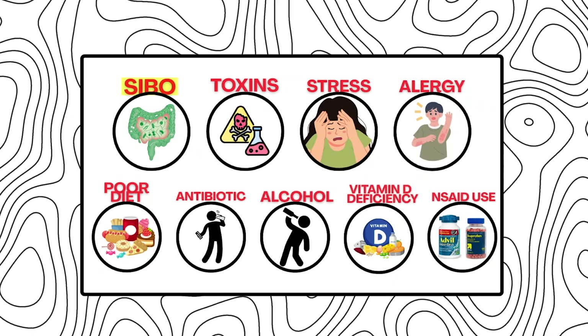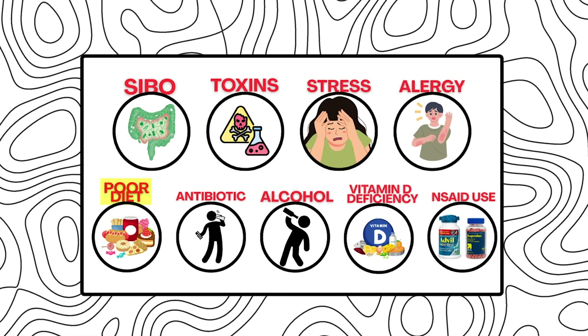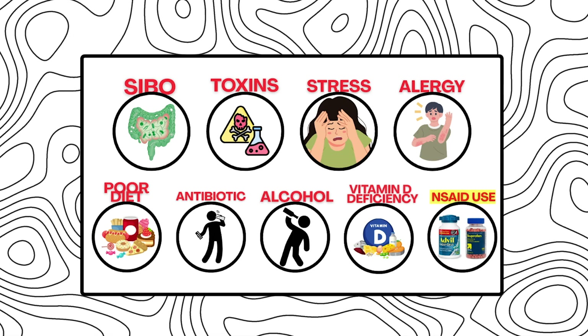A few reasons leaky gut can happen include SIBO, because there's extra bacteria present, as well as toxins and allergens. Beyond that, things like chronic stress, a diet high in highly processed foods, antibiotic use, alcohol, vitamin D deficiency, and chronic NSAID use — such as ibuprofen or Advil for a long period of time — are all things that can cause leaky gut.